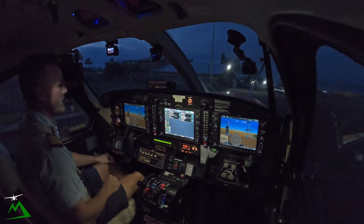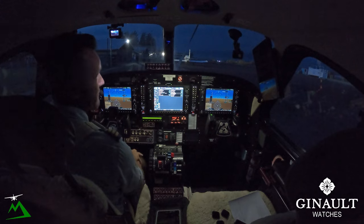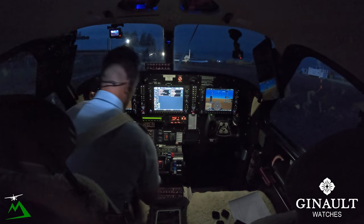Welcome back to the vlog and welcome here to Garoka. We're heading down to Port Moresby today, an hour and a half flight. Let's go get started before the fog starts rolling in.